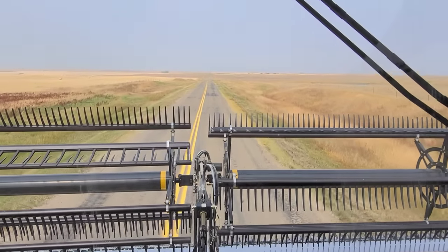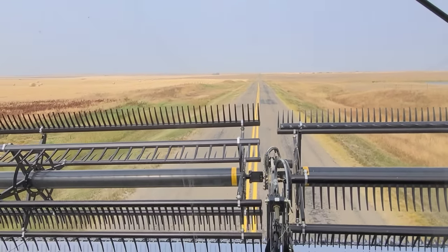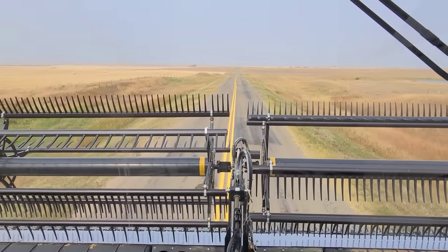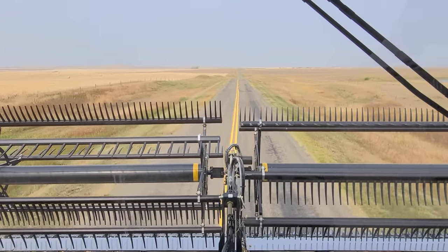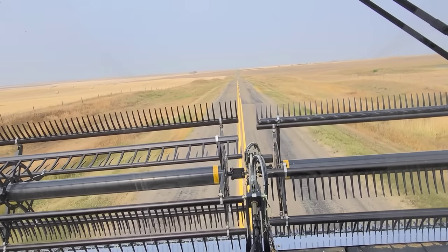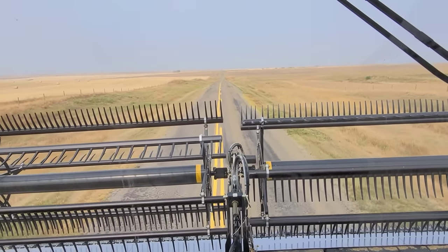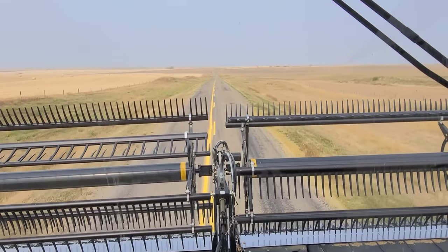We're just pulling onto the highway here. We've got a pilot vehicle way up there — he's going to sit on top of the hill and watch for traffic. You're like, holy crap Mike, you have 50 feet on a highway — what happens if you meet somebody? Well, if we meet somebody, either they'll pull off into an approach or we'll go down the ditch and pick up our head. The odds of us meeting somebody today is probably not too good because this highway probably has about two cars every four hours of traffic. I like those odds.